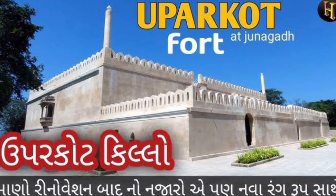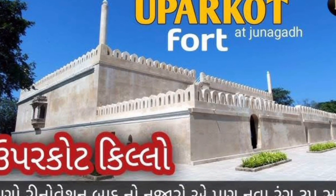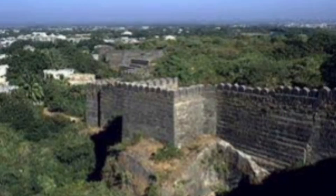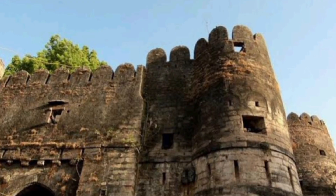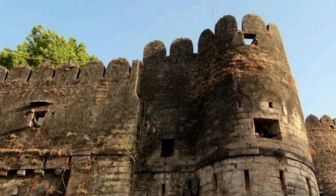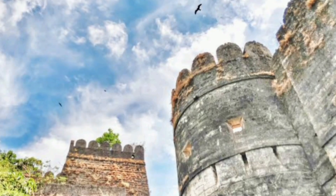2. Upparkot Fort — Upparkot Fort in Junagad is a historical gem with stunning views and ancient architecture. The fort's massive walls, hidden caves and intricate carvings make it a must-visit for history enthusiasts — a true testament to Gujarat's rich past. Upparkot has great historical importance and is well maintained. Its spread is huge and majestic, and the guides are people-friendly.